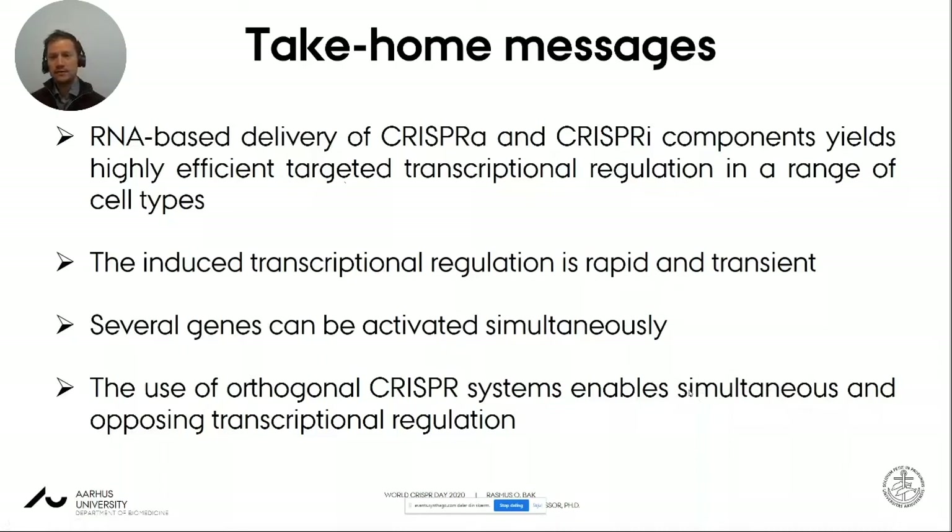The take-home messages: RNA-based delivery of CRISPR-A and CRISPR-I components can give very high efficiencies of targeted transcriptional regulation across multiple cell types. It's rapid — turned on within hours — and transient, wearing off within a few days, which can be tuned by choice of guide RNAs. We can activate several genes simultaneously, and use orthogonal CRISPR systems for opposing transcriptional regulation at the same time. There are genes we cannot yet regulate, which we're looking into further — epigenetic state may play a role. This is a very promising tool for studying basic biology of primary cell types and may be implementable in cell therapies and gene therapy.